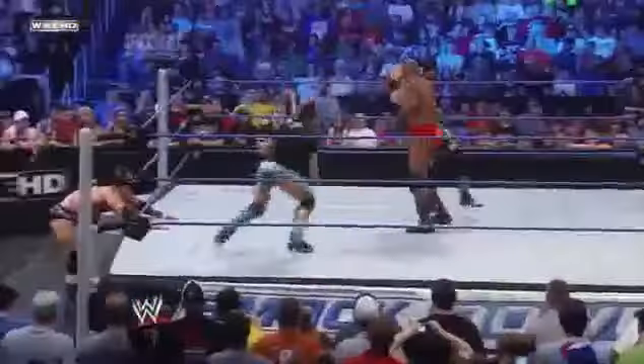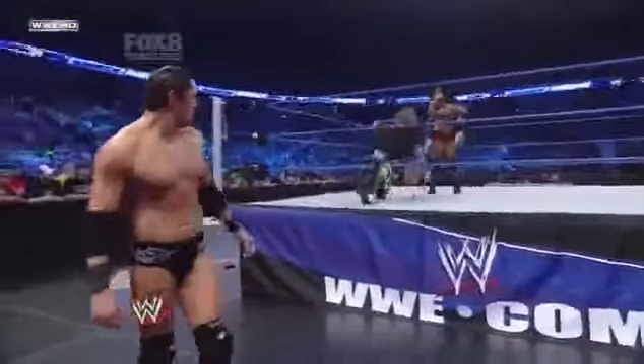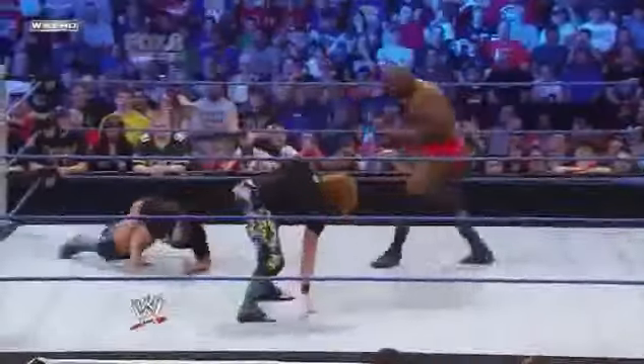Slater and Gabriel trying to get the jump on Ezekiel Jackson. What is Barrett doing? Jackson just trying to fight off the members of the Corps, and Wade Barrett is walking away from this. There goes Gabriel. I'm confused — what is Wade Barrett thinking right now? Very frustrated Ezekiel Jackson. Just hear what you call a combination — it's the combination.